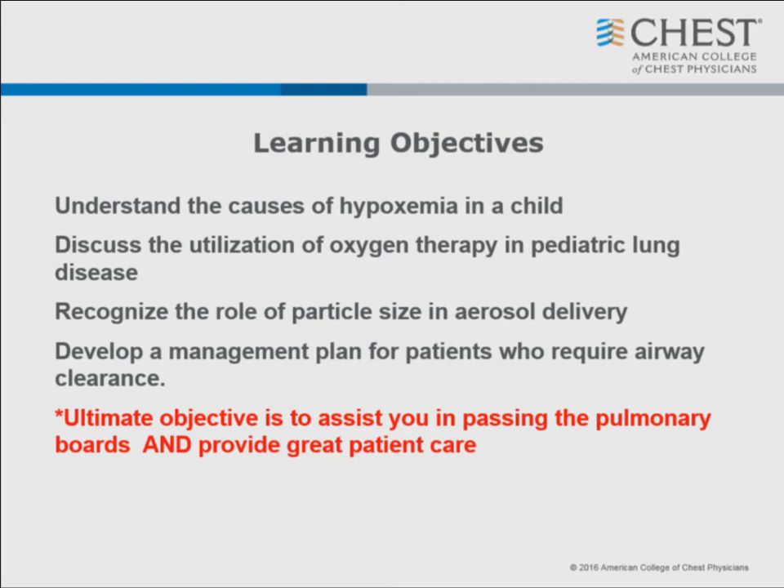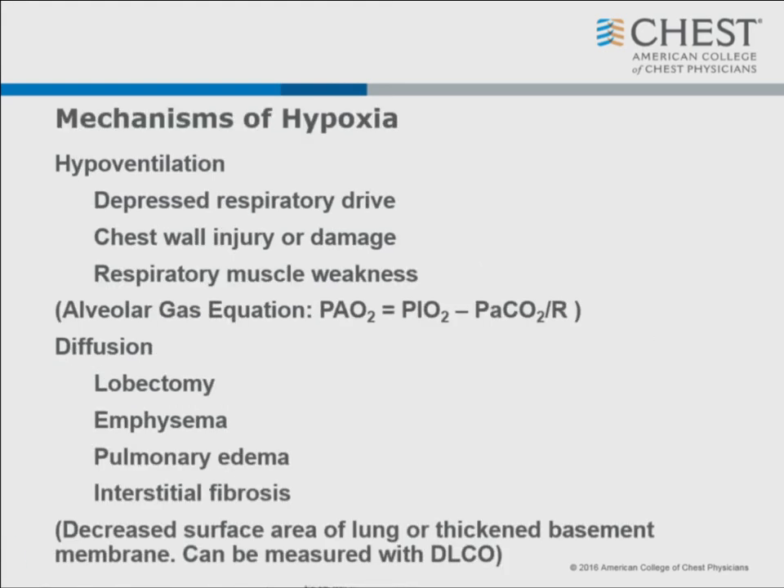Having done both the pulmonary and critical care boards many times, the pulmonary boards are difficult - harder than critical care, but I have total faith you can do this. It's just knowing your physiology and knowing what makes sense. So let's start with hypoxia. What makes somebody become hypoxic? The first thing is hypoventilation: decreased respiratory drive, such as congenital central hypoventilation or Ondine's curse, chest wall injury or damage, or respiratory muscle weakness, which we see in patients with muscular dystrophy.